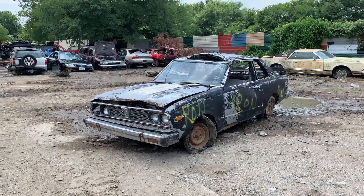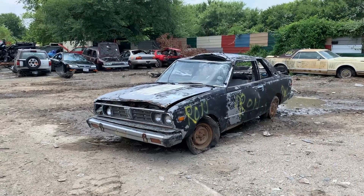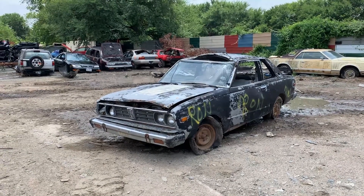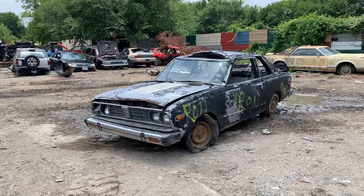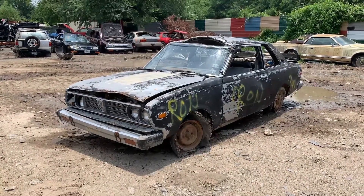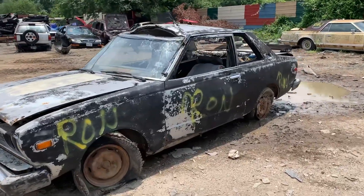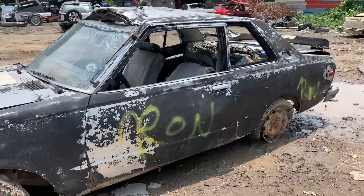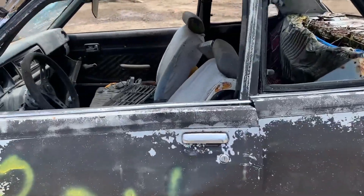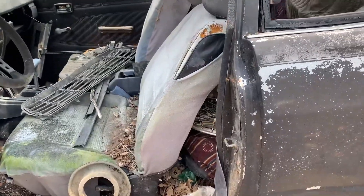What we have here is the perfect little drift car. Welcome to Death Row — we got a 1979 Datsun 510, guys. When's the last time anybody seen one of these? These are rare puppies. When's the last time anybody seen one of these on the road — not just sitting in somebody's yard rotting away? Y'all, this is my first time actually seeing one of these.